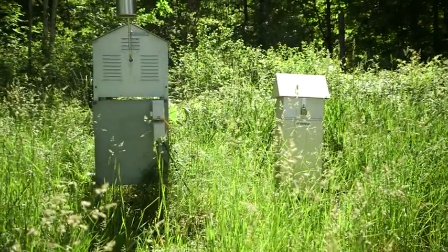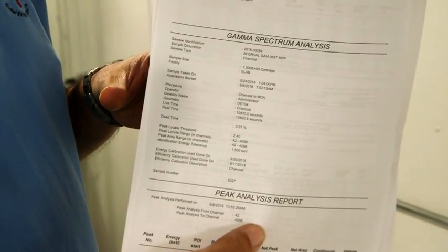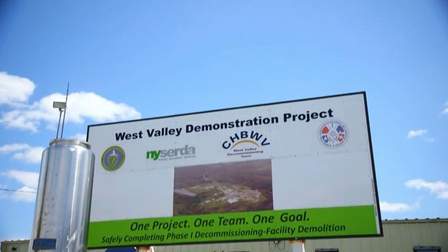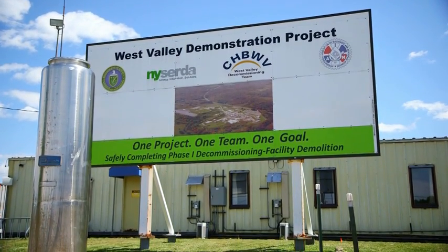All the data that comes in from outside laboratories as well as the data we generate on-site goes through data verification and validation to assure that it's accurate, that quality controls are all in place for all the data that's been generated, and that it meets the data quality objectives of the individual projects. The annual site environmental report is one of our big reports — it gets information out about what's going on on the project, the environmental conditions on the project and around the project.